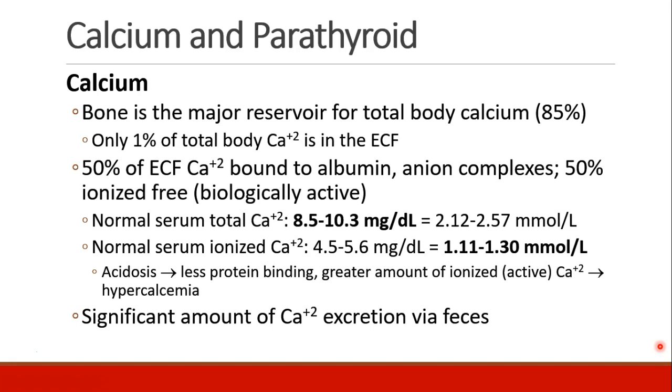Calcium is primarily stored in bone, about 85% of total body calcium. In fact, only 1% of your total body calcium is in the extracellular fluid, and of that, half of it is bound to albumin or other anion complexes. Only about 50% of that calcium is in its ionized, free, and biologically active form.